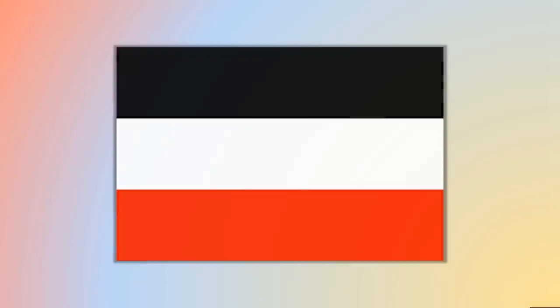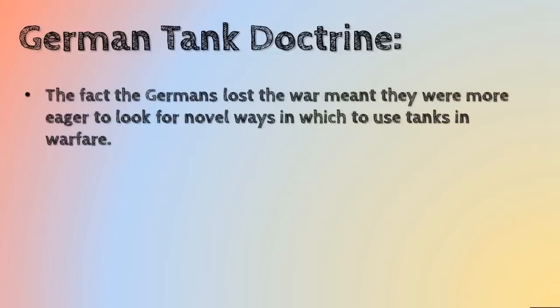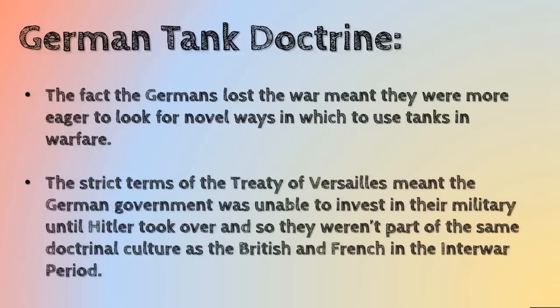The Germans had quite a different tank doctrine, for several reasons. They'd lost the war, which meant they were much more eager to innovate and change things with tanks, because it hadn't worked for them in the First World War. Also, because of the Treaty of Versailles, the German government wasn't actually able to invest in tanks until much later on, so they didn't have the same doctrinal culture as the British and the French in the interwar period. They were able to innovate because they hadn't had that build-up to seeing tanks in the same way as the British and the French did.